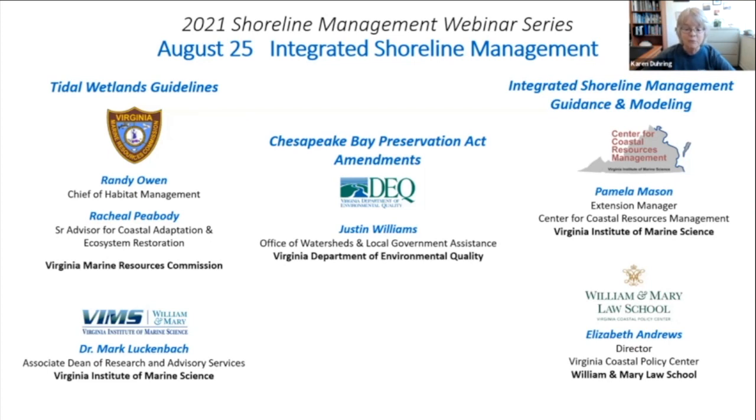Assisting Randy is Rachel Peabody, who is the new senior advisor for coastal adaptation and ecosystem restoration at VMRC. She serves as the chief science and policy advisor on climate change, coastal resilience, and habitat restoration, representing her agency on several state and regional advisory committees and policy teams. Rachel will review the new tidal wetlands guidelines that became effective in May of this year. Rachel will be joined by Dr. Mark Lueckenbach, who is the associate dean of research and advisory services and a professor at the Virginia Institute of Marine Science.